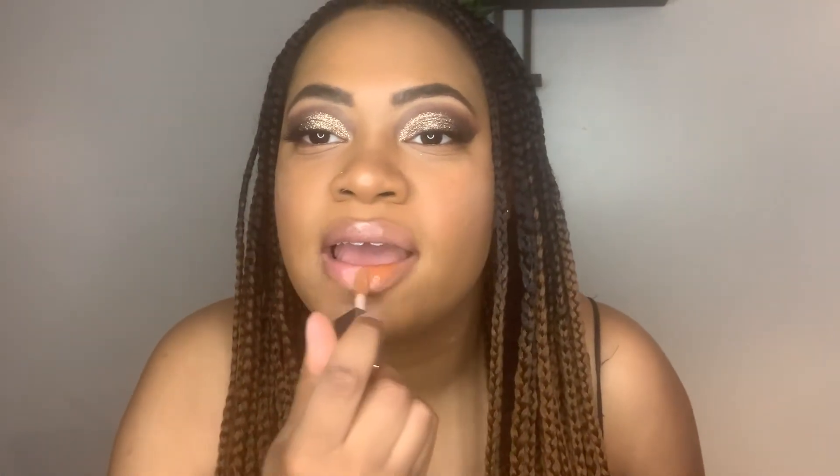And my favorite Fenty product, last but not least, is the Gloss Bomb Cream in Honey Waffles. It looks good on everybody's skin tone, doesn't break my lips out, it's moisturizing, I don't have to always reapply it — there's a million reasons why I love it. It's my favorite lip gloss of all time.